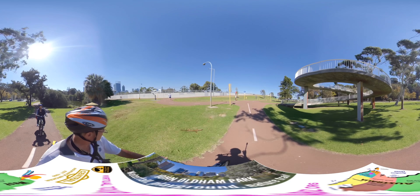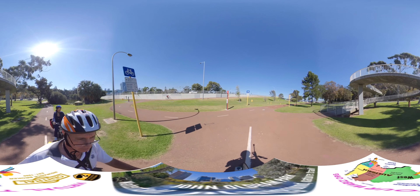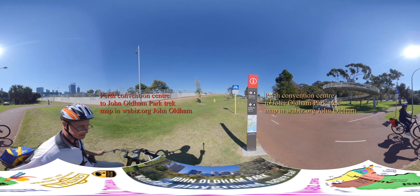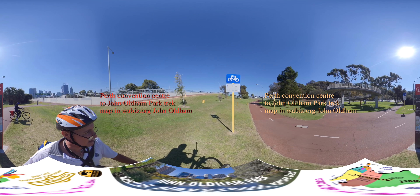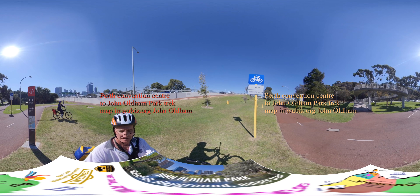We're back out to an interchange point — let's check out all the map information. Kings Park is 150 metres that way, Matilda Bay Reserve is 2.5 kilometres away — UWA, Kings Park. It's a good spot to stop.